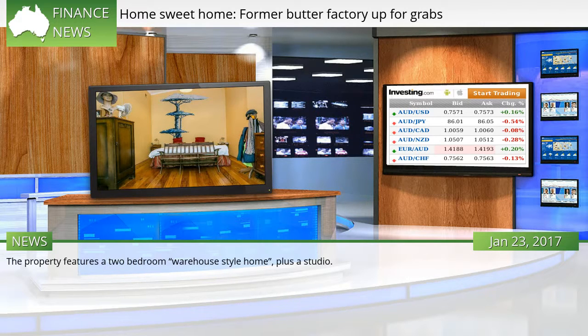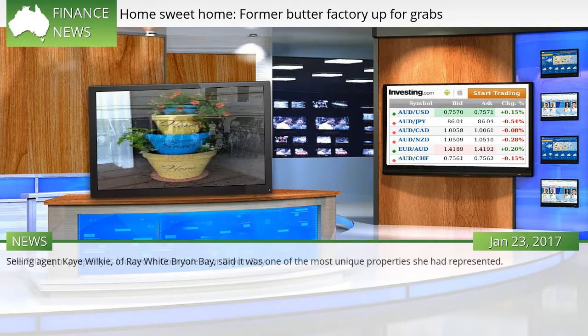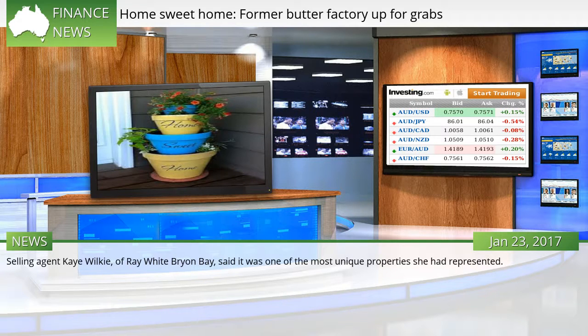The property features a two-bedroom warehouse-style home plus a studio. The 7006 square metre property is located in Carndale near Byron Bay. Selling agent Kay Wilkie of Ray White Byron Bay said it was one of the most unique properties she had represented.